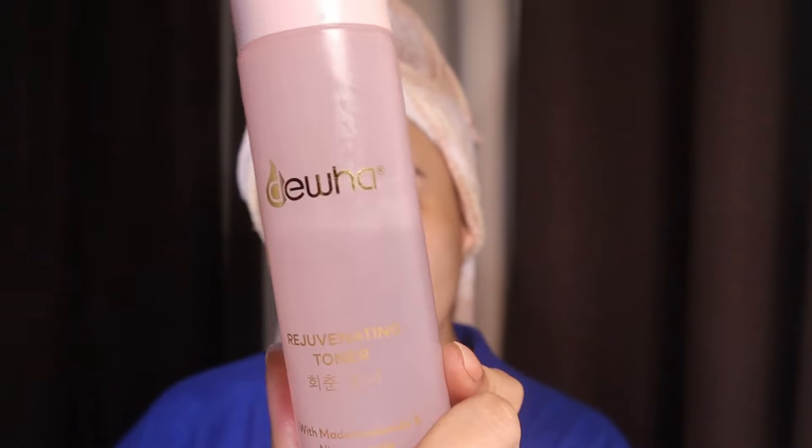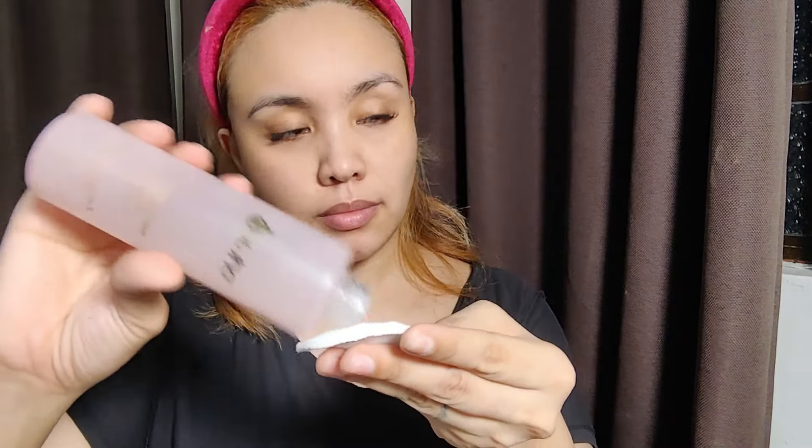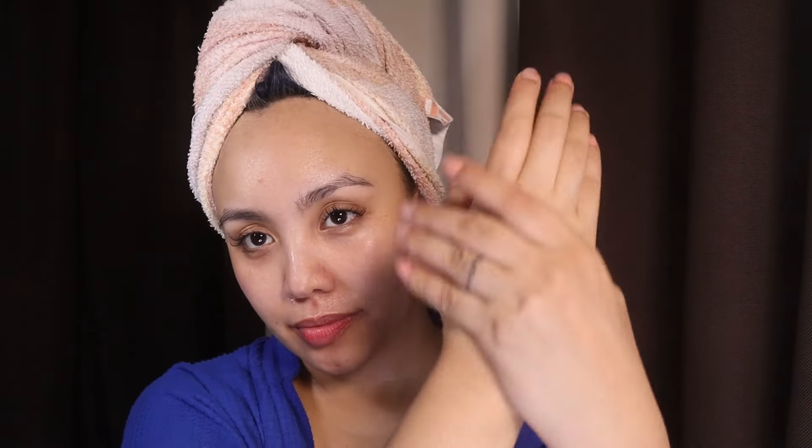Next I'm going to apply toner. By the way, the instruction is to use the DUA sheet mask before the toner. This is the DUA Cica Rejuvenating Toner — you can apply it with a cotton pad or Korean style, putting it in the palm of your hand and gently spreading it over your face. This toner is perfect for my sensitive skin, soothes the skin, and minimizes pores because it has centella asiatica. It's an antioxidant-rich moisturizer that helps recover sun-damaged skin. Don't forget the neck, shoulders, and back of the hands, because that's where your age really shows.